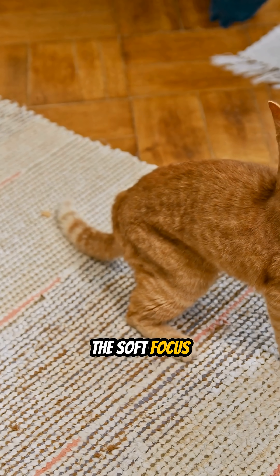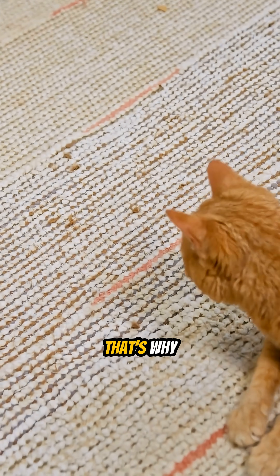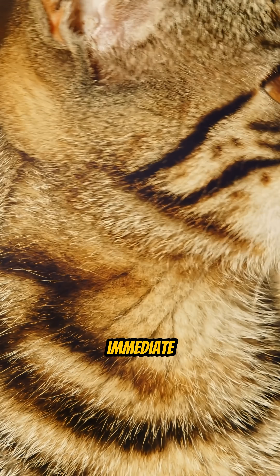But don't let the soft focus fool you. When it comes to fast-moving objects, their vision is razor-sharp. That's why a tiny laser pointer or a darting toy isn't just a game to them — it's a high-definition target that demands immediate attention.